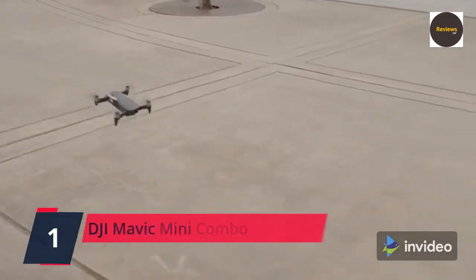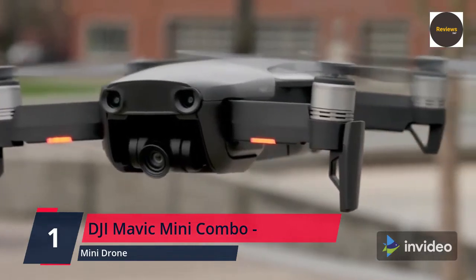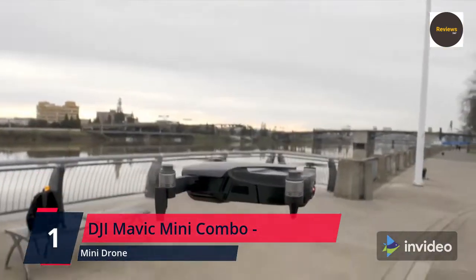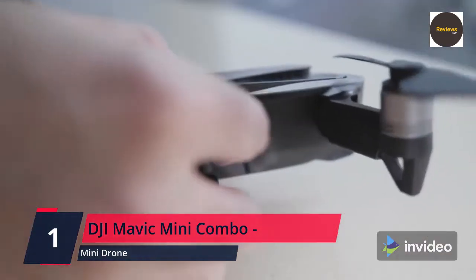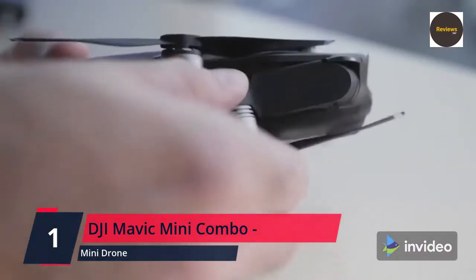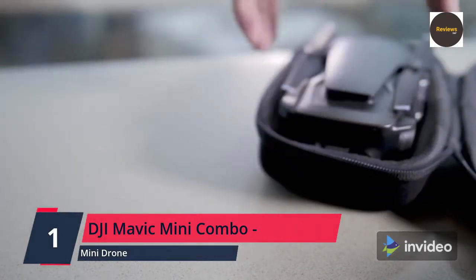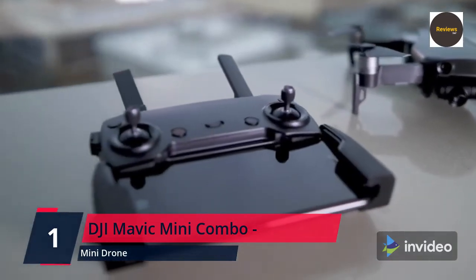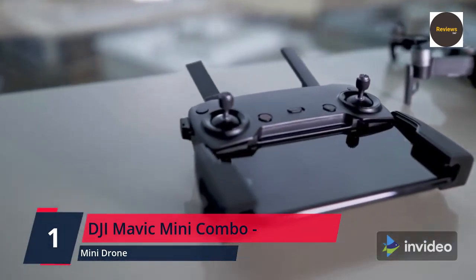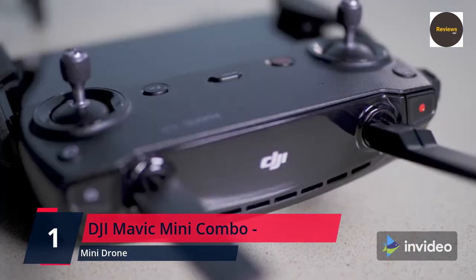Number one: DJI Mavic Mini Combo — drone flycam quadcopter UAV with 2.7K camera, 3-axis gimbal, GPS, 30 minutes flight time, and weighing less than 0.55 pounds (250 grams). The Mavic Mini is almost as light as the average smartphone. In the United States and Canada, you can fly this camera drone without needing to register it with the government. The compact yet powerful Mavic Mini is the perfect creative companion.